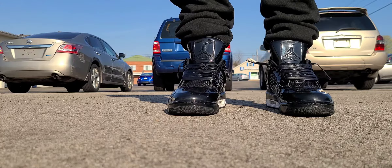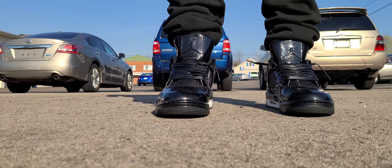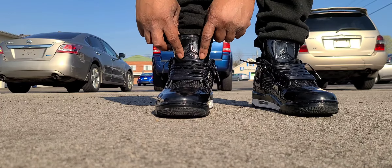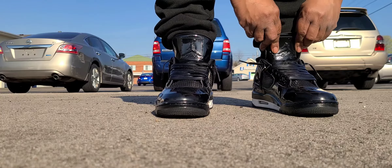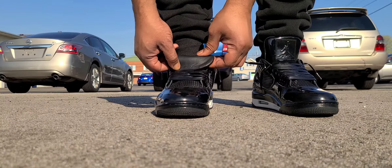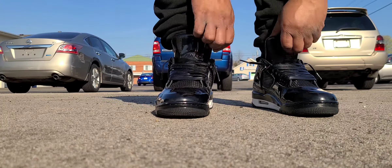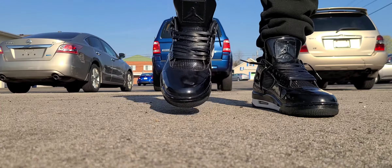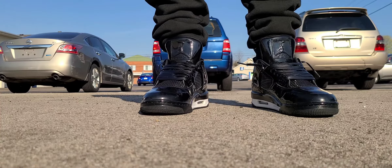If you look at the shoe, it's really unique because the whole upper is done in all patent leather. The tongue is done kind of thick but it has the Jordan Flight patch on it — Jumpman with the flight patch — and it's all patent leather. Swing it back and it's all leather behind it, and the whole insole is done in leather as well.